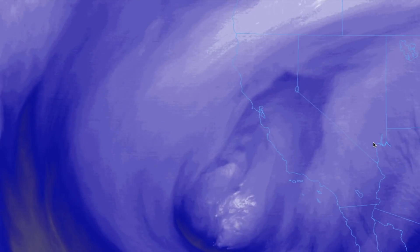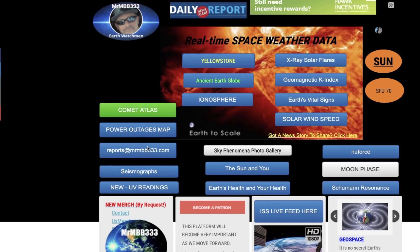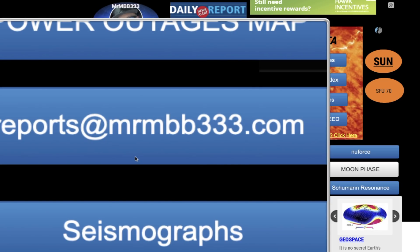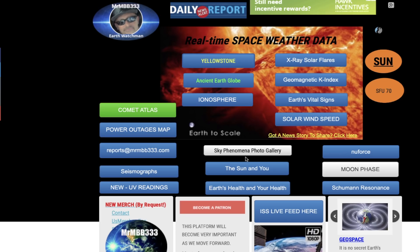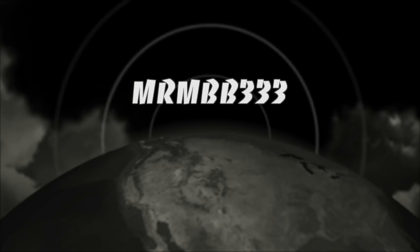If you're new, subscribe to the YouTube channel and click the bell so you'll be notified each time I upload a new video. If you're a current subscriber, double-check that notifications are still activated. If you have any photos you'd like to share, you can send them to reports@mrmbb333.com — all photos end up at the sky phenomena photo gallery and may be used in a slideshow. If you have any supermoon photos, by all means send them in. Thanks for watching, have a super day and be safe out there.